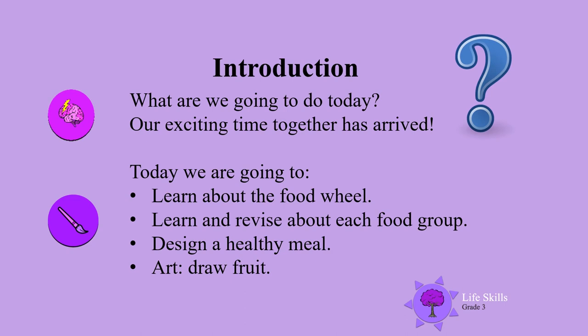Hello everyone! Our exciting time has arrived. Today we are going to learn about the food wheel, learn and revise about each food group, design a healthy meal, and draw fruit.